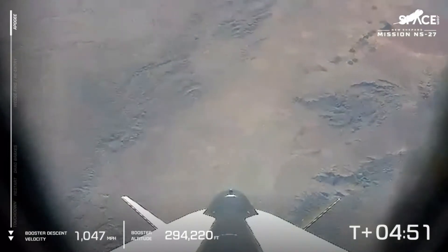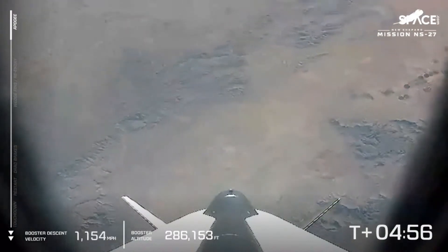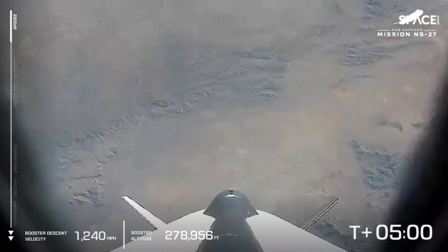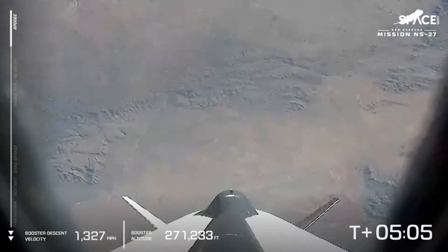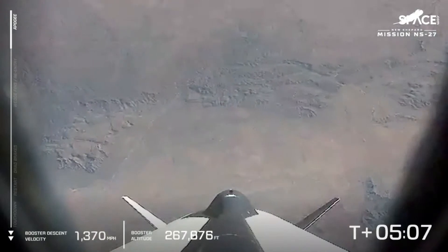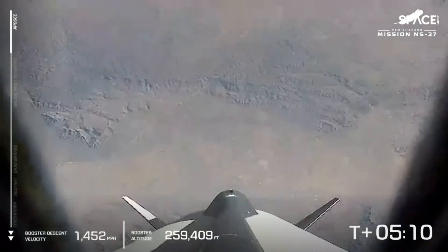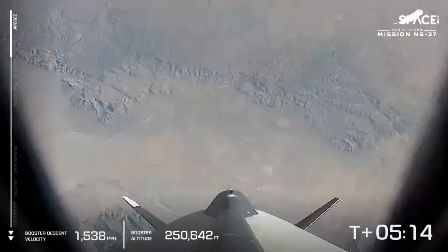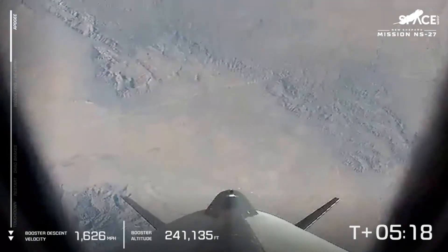The booster is now below 300,000 feet and descending. You can see it's picking up speed as it falls. The booster's shape is designed to be more aerodynamic, so between the two vehicles, the booster is going to win the race back to the ground, back to West Texas. The booster will land about two miles north of where it launched off the launch pad.